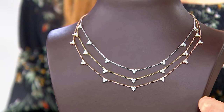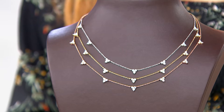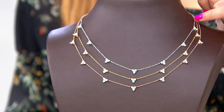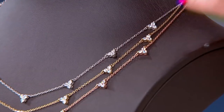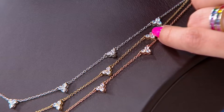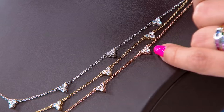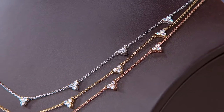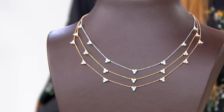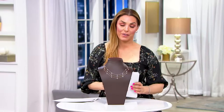It's an 18-inch long necklace with a 2-inch extender, and you have three choices: the platinum over sterling silver, the 14-carat yellow gold over sterling silver, or the 14-carat rose gold over sterling silver. This is on a great sale price of four easy payments of $12.85, saving $12.85 off the QVC price that is normally $64.25.